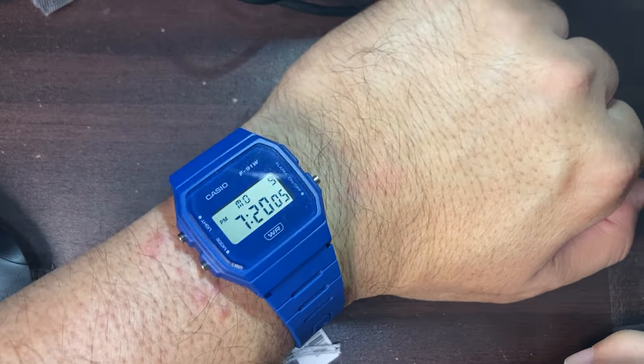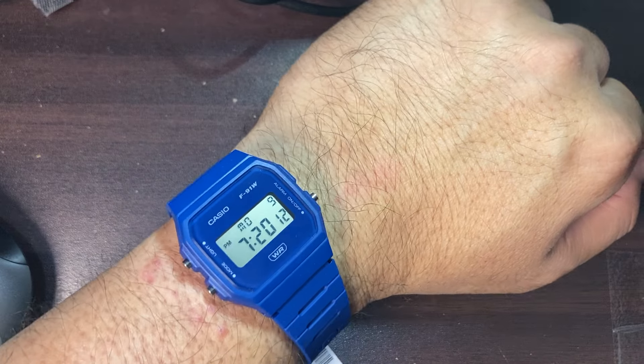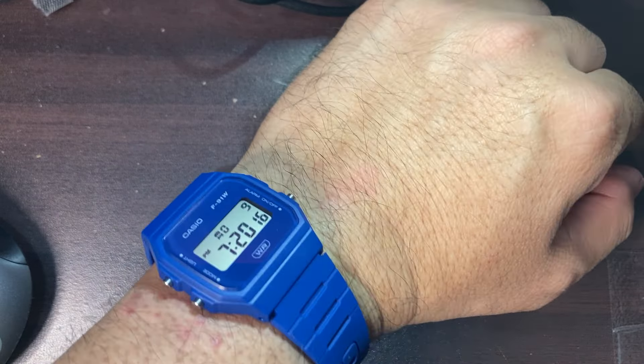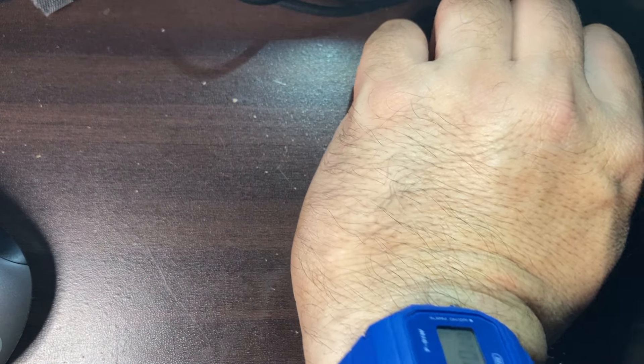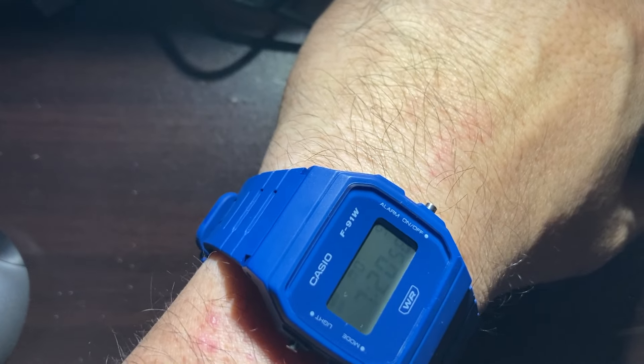I got this watch for 90 Qatari Riyals — divide by approximately 3.65 to get the US dollar amount, so it's a very affordable watch. I have a normal-sized wrist, around seven to seven and a half inches. Let me show you the LED glow — turning the lights off... there it is. It's not super bright, a little bit disappointing, but you can still read the time. Given the very affordable price, what more can we expect?